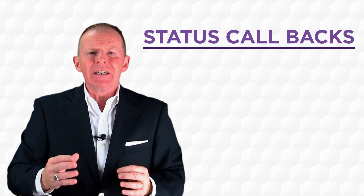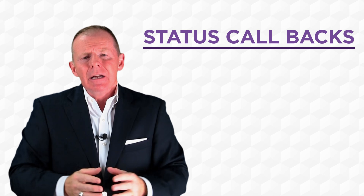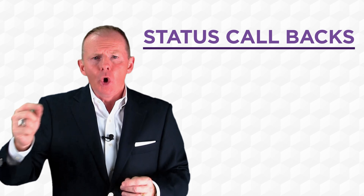A lot of times that's because service advisors are multitasking all day — they're taking calls, making calls, speaking with customers. When you have a service BDC and you're redirecting a lot of that distraction, service advisors are going to have the time to manage your customers, and it gives them the ability to make those status callbacks.